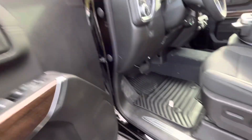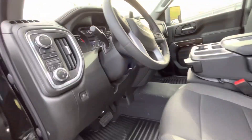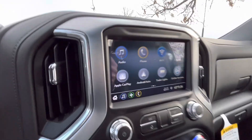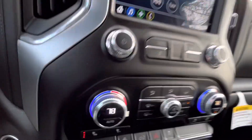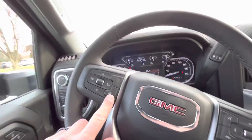Power mirror adjustment for the tops. Power driver's seat with lumbar support. Of course, Apple CarPlay and Android Auto on the screen here. You also have AM, FM, and Sirius XM. Heated seats as well as heated steering wheel.